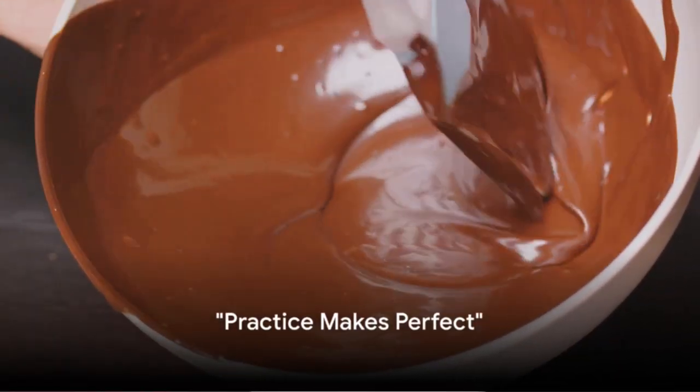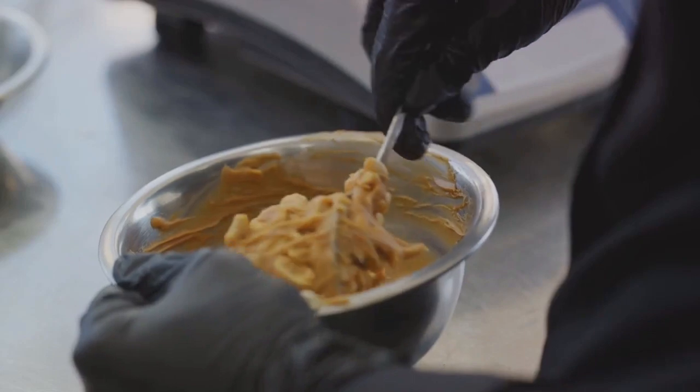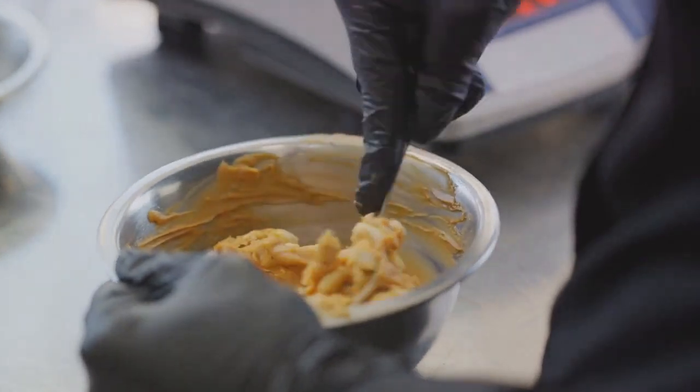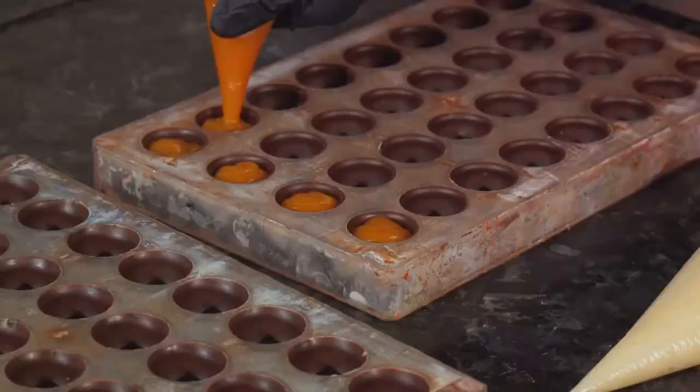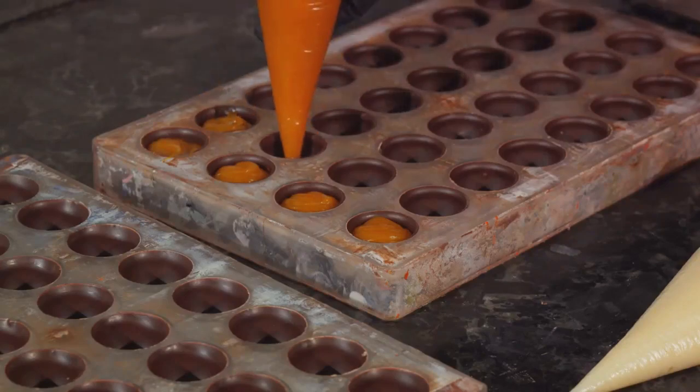And finally, the seventh secret: practice, practice, practice. Just like any culinary endeavor, perfecting the art of caramel making demands patience and experimentation. Remember, every batch you make brings you closer to perfection. So, keep practicing until you achieve your perfect caramel.